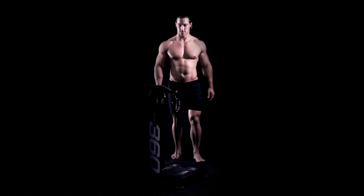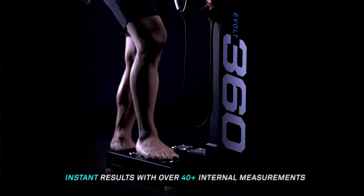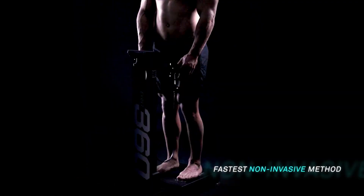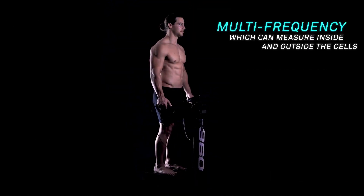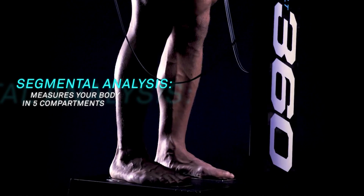To start your journey, simply step onto the eBolt scanner and it will scan your body in less than 60 seconds. Discover your internal measurements and what to eat for your body type from the unique macronutrient profiling feature.